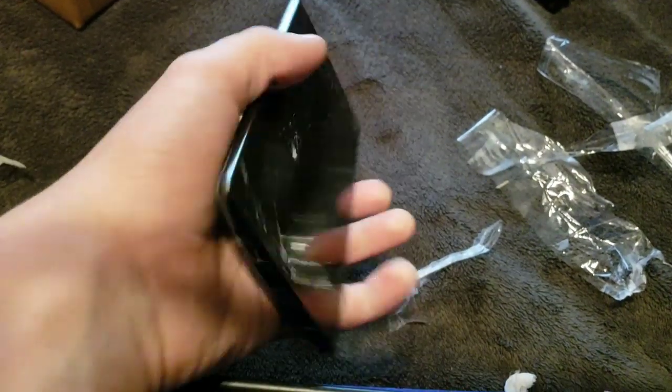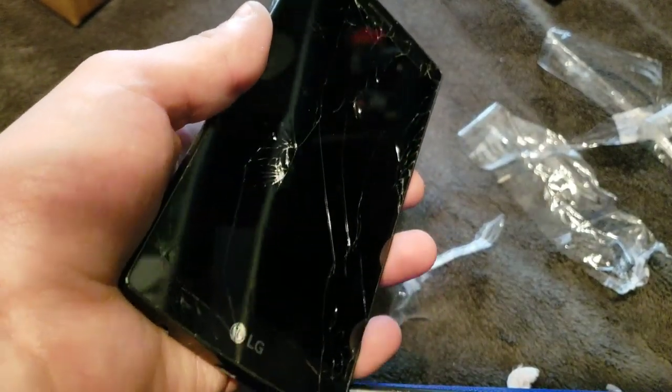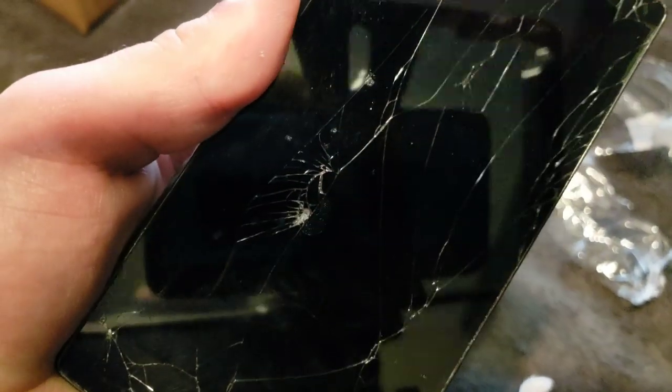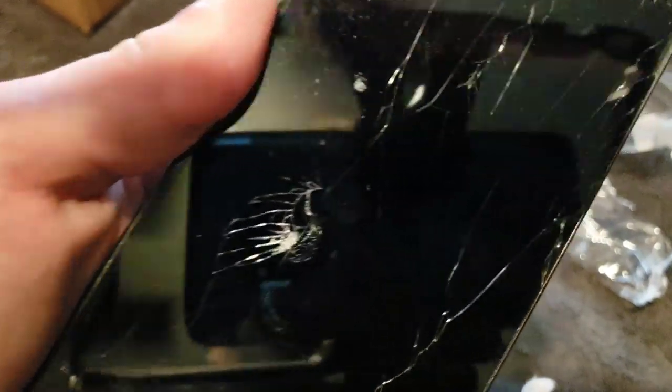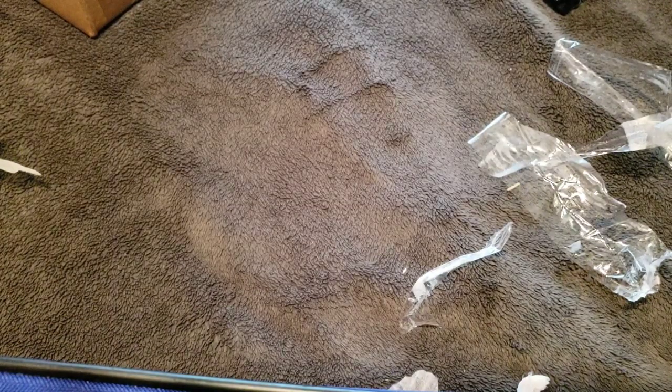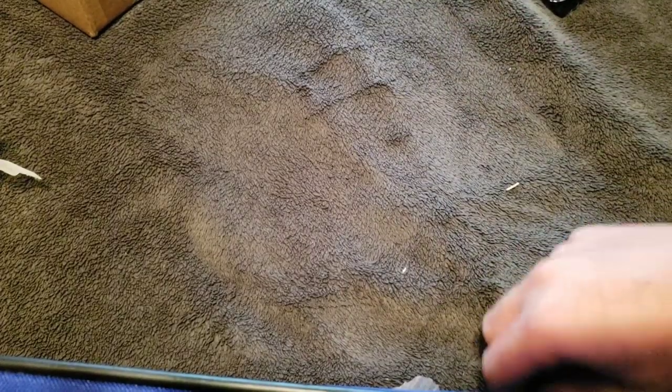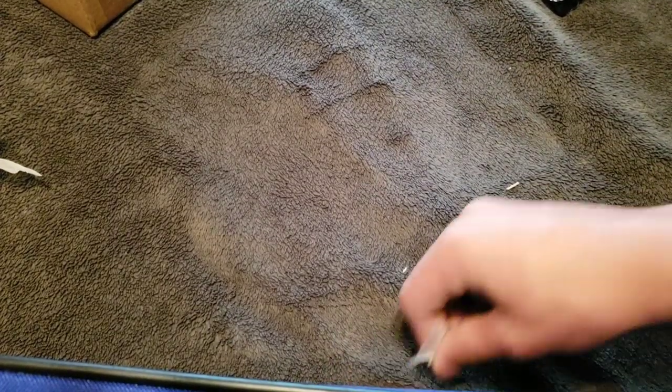Okay, so it's an LG G4. I'm really hoping this doesn't bootloop — let's see if it's charged. No, it's not. I'm really hoping it doesn't bootloop because if it does that'll suck, but it wouldn't be super surprising because LG G4s are notorious for bootlooping. Look at all this tape crap — oh my god.